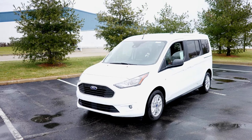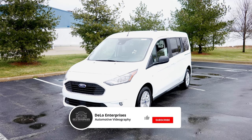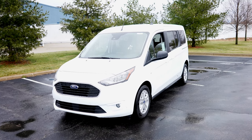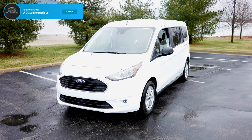Hello YouTube. Today I'm at Spirit Ford taking a look at this 2022 Ford Transit Connect XLT. It has a 2.0 liter four-cylinder engine and an eight-speed automatic transmission. Personally, this is my favorite van style vehicle.